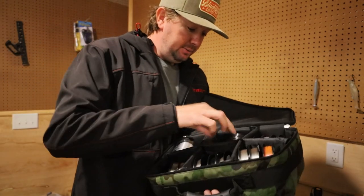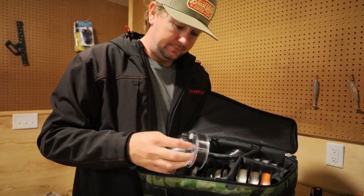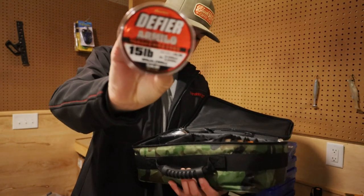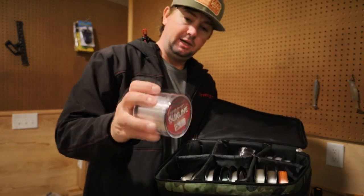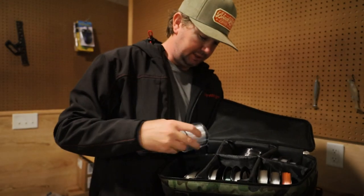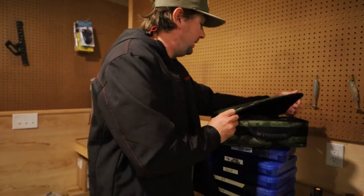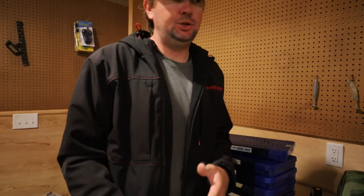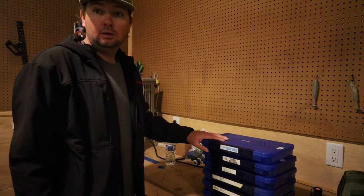Basically every fluorocarbon that Sunline makes is in this bag — I was just tinkering with them this off season. Got some mono in there too, which they also call nylon — the Sunline Supernatural, their base-level monofilament. I haven't used it much this off season. I was planning on tinkering with more, but I just keep going back to the Shooter. Got so much confidence in it — that's what I want to use for almost everything.